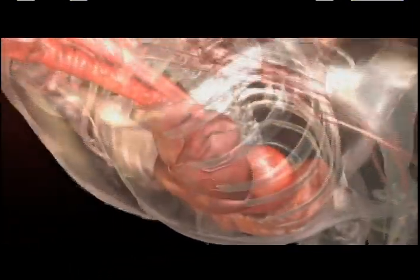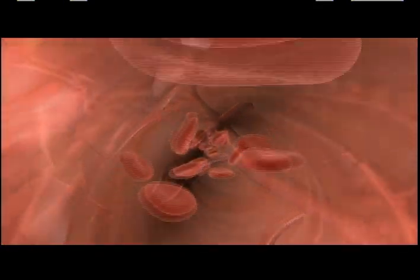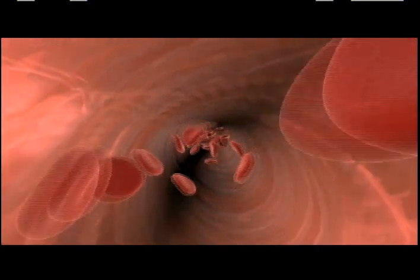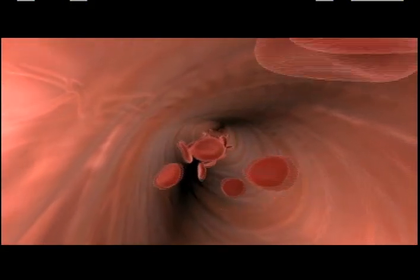To understand how we can improve the health of our arteries, we will need to take a closer look. So sit back, relax, and enjoy. We are now in an artery, traveling with red blood cells that carry oxygen to major organs throughout the body.